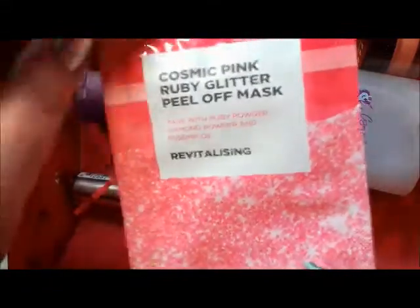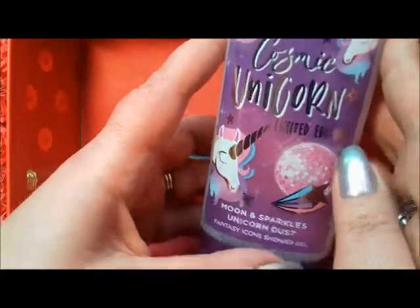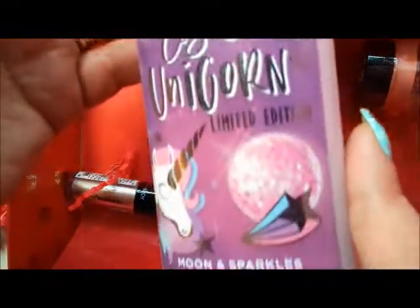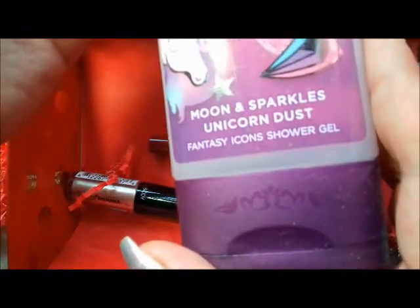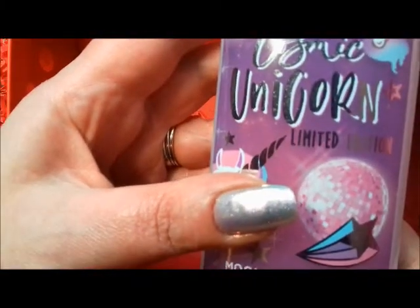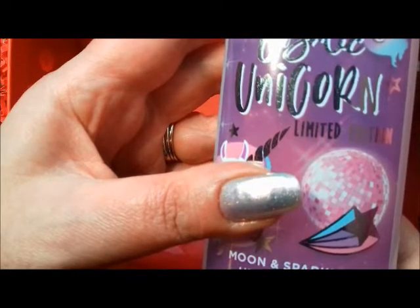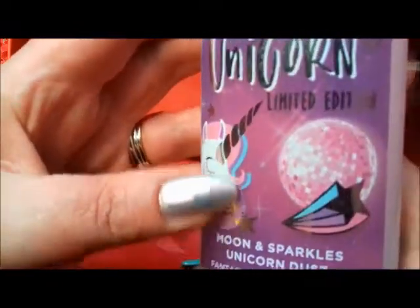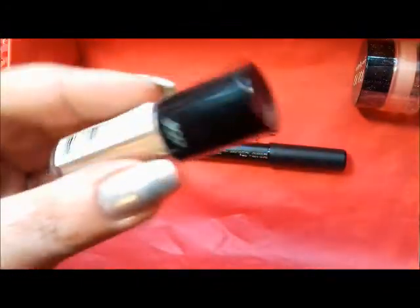Speaking of baths, this is a Cosmic Unicorn Imperial Leather limited edition — Moon and Sparkles Unicorn Dust shower gel. This is full size and retails for $1.99. It's a limited edition. What does it smell like? Just smells quite soapy.